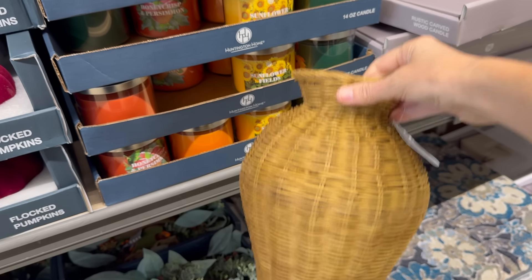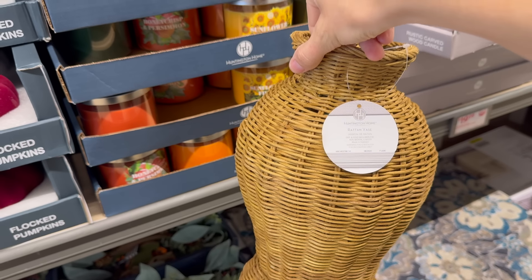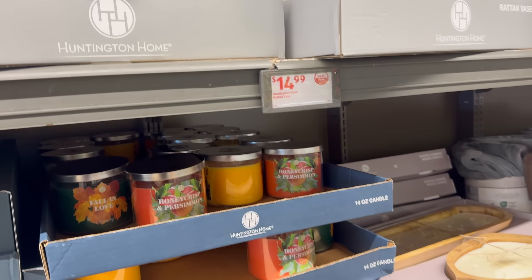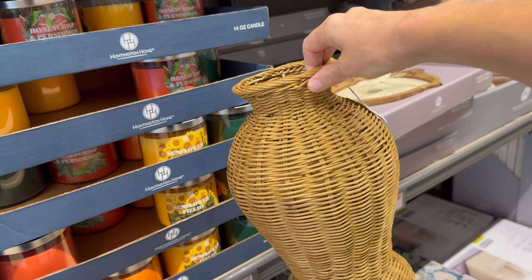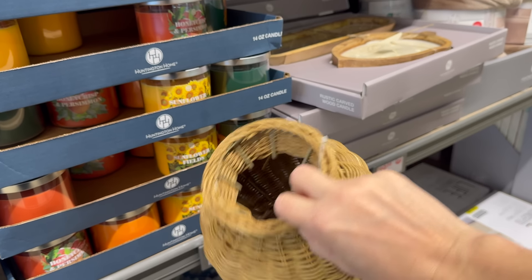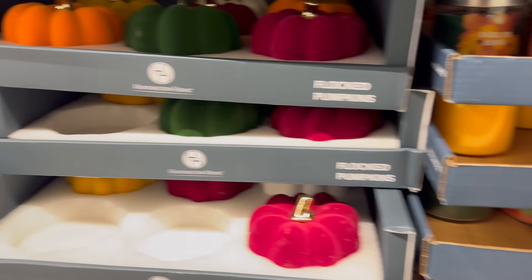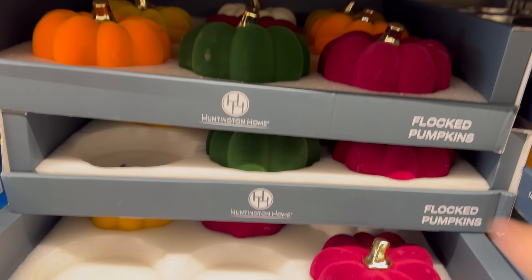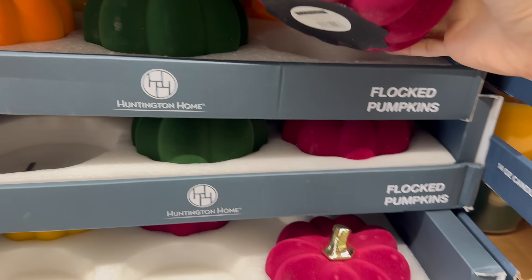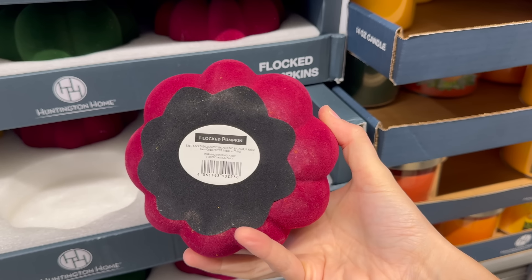You can get a rattan vase and stick all kinds of things in there to make it look fall-y, then switch it over to all the seasons — $14.99. Flocked pumpkins down here — cranberry with a gold top, beautiful green, mustard yellow, and white. Four dollars and 99 cents.